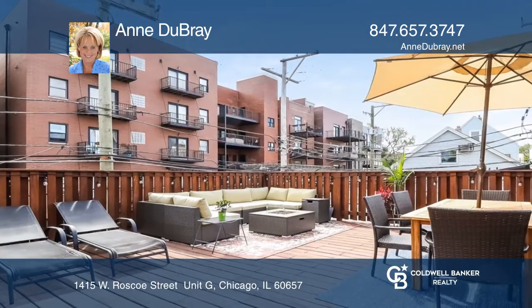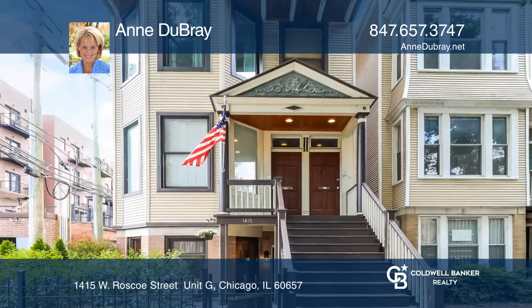Amazing outdoor space including a front patio and shared garage roof deck with couches, fire pit, and dining table. Garage parking is included.